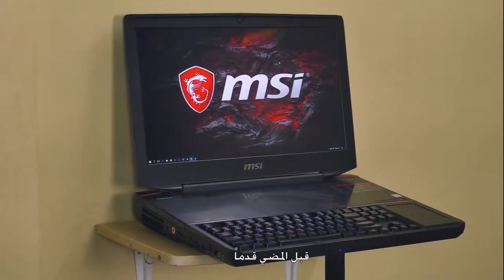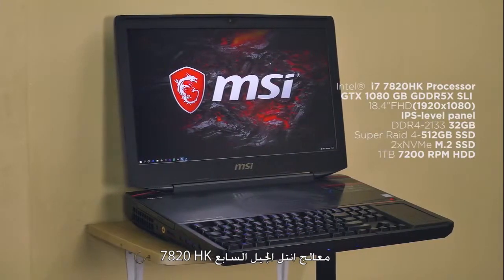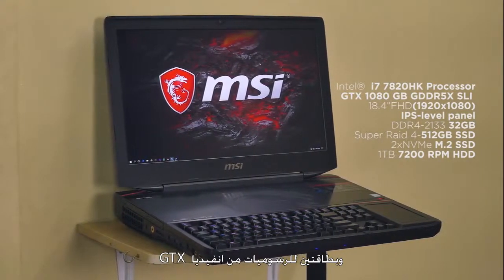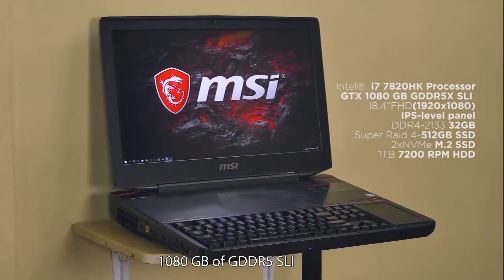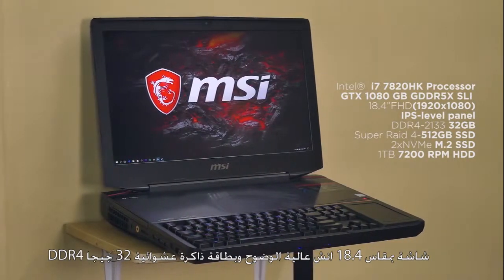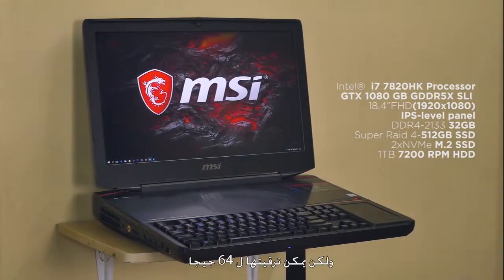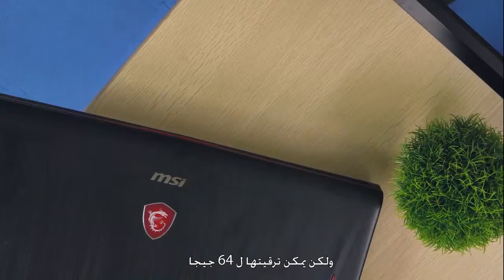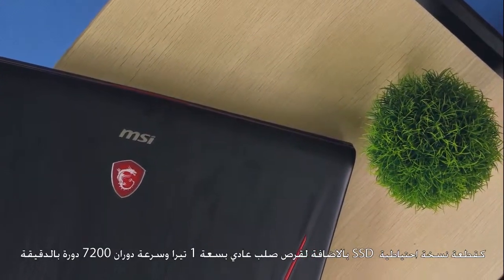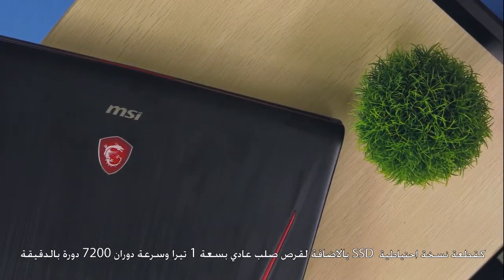The configuration I have here is powered by an Intel Core i7 Kaby Lake 7820HK processor, with dual NVIDIA GeForce GTX 1080 8GB GDDR5 in SLI. It has an 18.4-inch Full HD IPS panel, 32GB of DDR4 2133MHz memory expandable up to 64GB, and storage using RAID 4 with 512GB SSD backed by a 1TB 7200RPM hard drive.